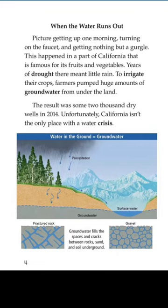Unfortunately, California isn't the only place with a water crisis. Water in the ground is equal to groundwater. Groundwater fills the spaces and cracks between rock, sand and soil underground.